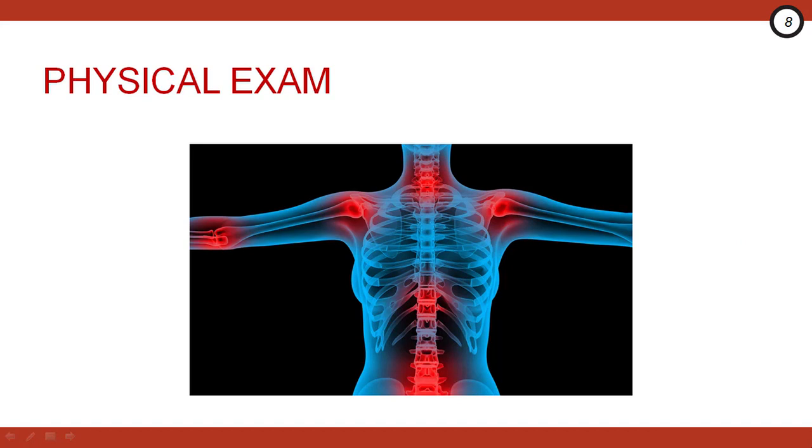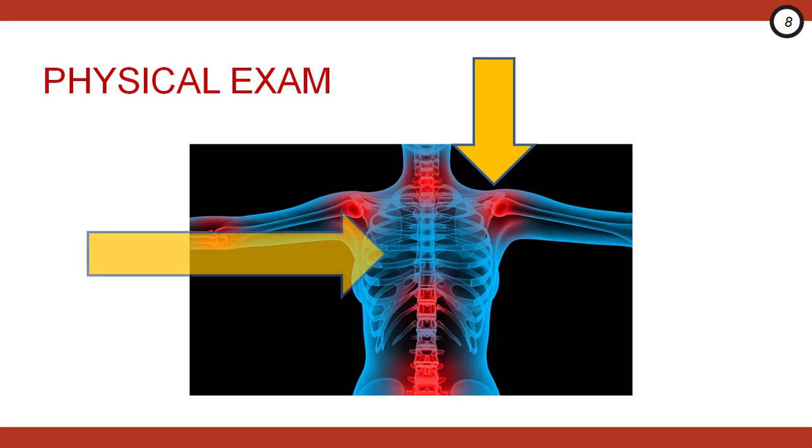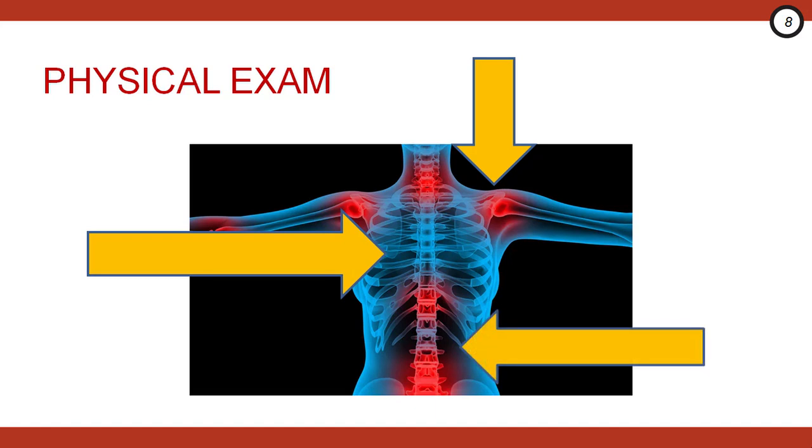The goal of the physical exam is to rule out sickle cell complications. Examine the joints and soft tissues looking for evidence of cellulitis, septic joints, and osteomyelitis. Do a good respiratory exam looking for evidence of acute chest syndrome. And if you have concern for splenic sequestration, look for hepatosplenomegaly.